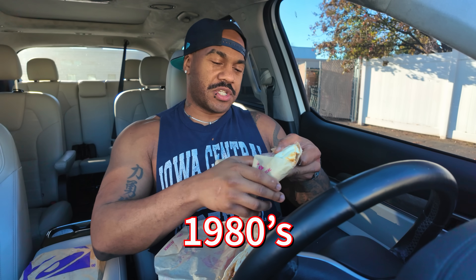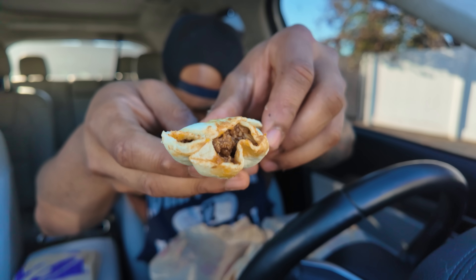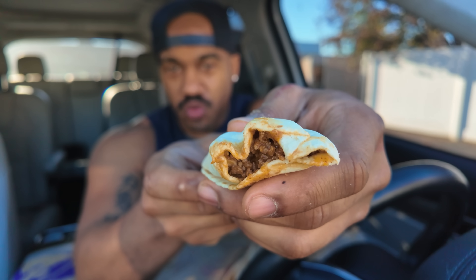Apparently Taco Bell in the 60s with the Tostada and in the 70s with their bean sauce burrito really liked beans back then. From the 80s we have their Mexamelt. The Mexamelt has pico de gallo, beef, and cheese - that's it - rolled up, and it costs $2.99.